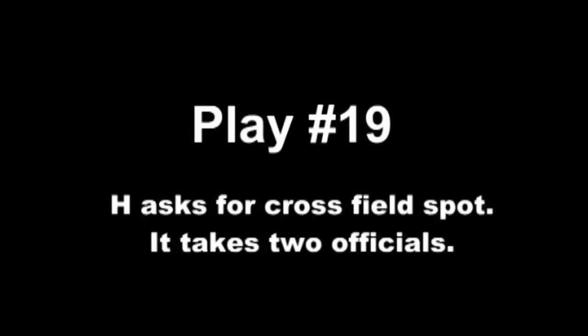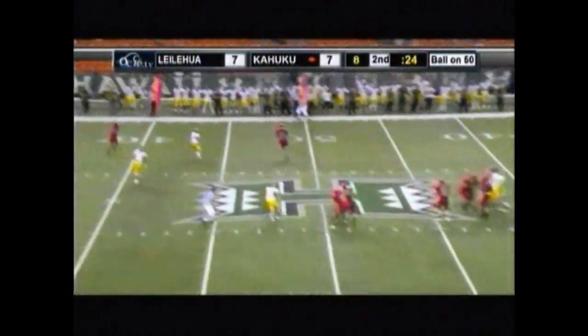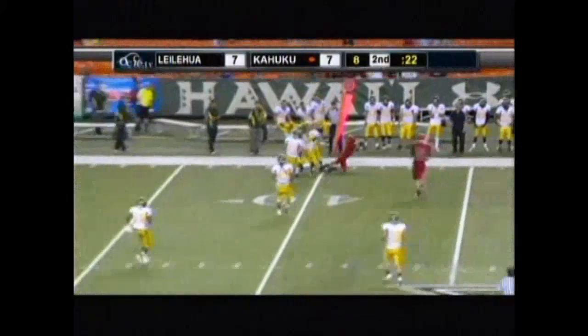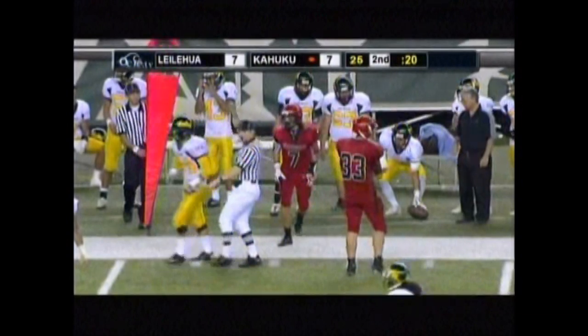Play number nineteen is a little more of the same — cross-field mechanics are so important, particularly in the passing and kicking games. The headlinesman is trying to rule whether the guy is inbounds or out of bounds on his own power. Second quarter, time-sensitive. He says he's inbound and winds him up, correctly looking across the field for a spot from the line judge who should have him spotted at least another three yards further up the field. Communication between the wing officials on this cross-field mechanic is critical.